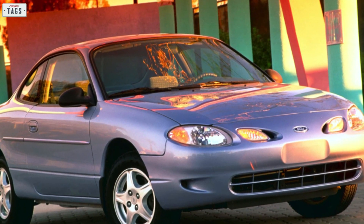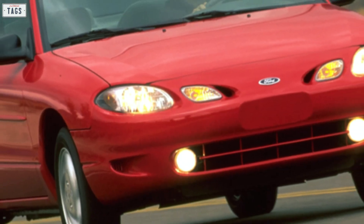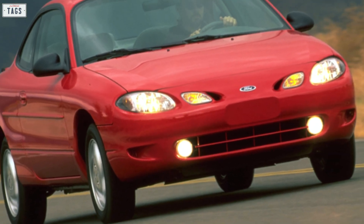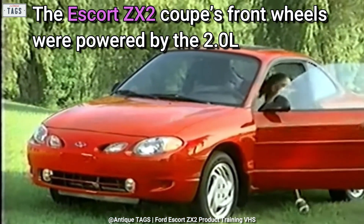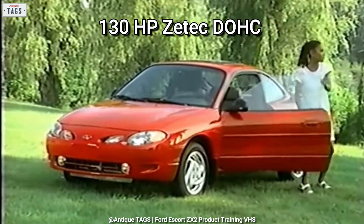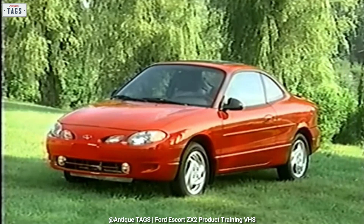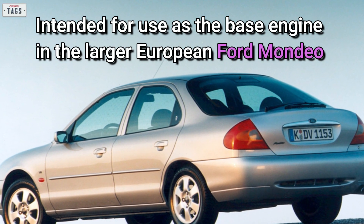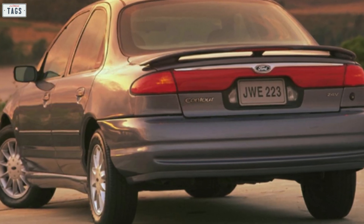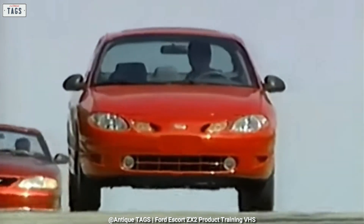A sporty 2-door coupe variant was developed to complement the Escort sedan and wagon, sporting a radically different design language than its more conservative counterparts. The Escort ZX2 coupe's front wheels were powered by the 2.0-liter, 130-horsepower Z-Tech dual overhead cam 4-cylinder engine. This powertrain was standard equipment and was not offered on the sedan or wagon. Intended for use as the base engine in the larger European Ford Mondeo and its American counterparts — the Ford Contour and Mercury Mystique — the Z-Tech gave the ZX2 brisk performance.